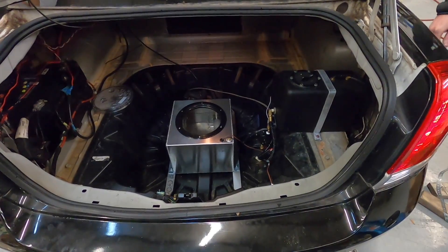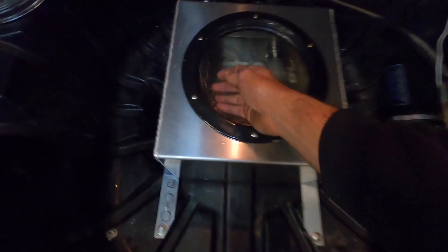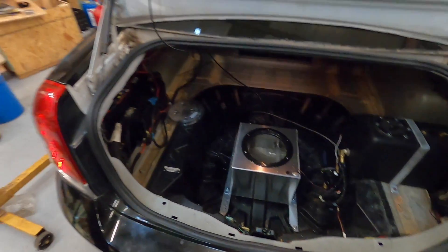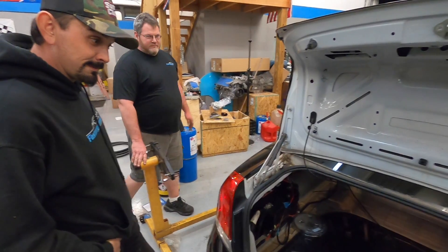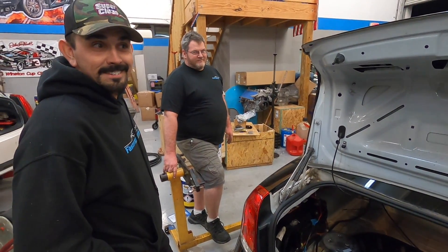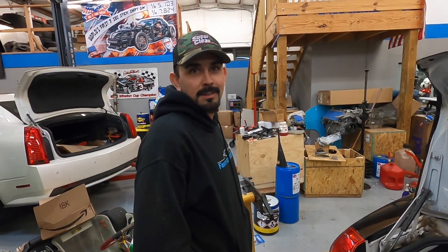Yeah, that looks so much better in there. Look at that flow. We could probably put some hot dogs in there — hot dogs, yeah — because it's gonna be warm at some point. Have you ever drank hot dog water? No. Drink pickle juice — it's high in vinegar.